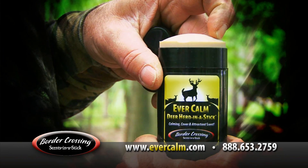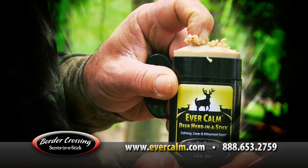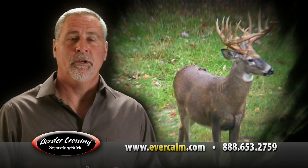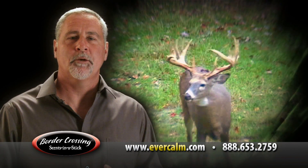EverCalm comes in a stick form that won't wash away, spill, or freeze. Wipe it on your boots, a tree, even a decoy. It reassures nervous deer and even covers up a hunter's mistake.